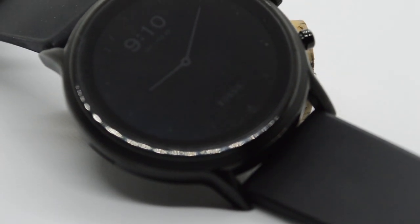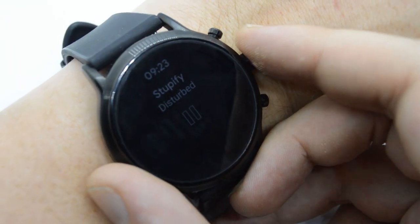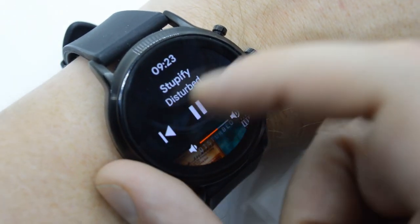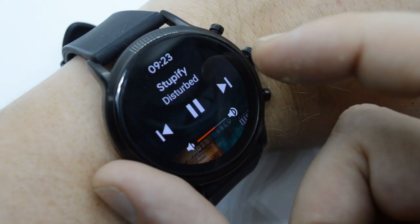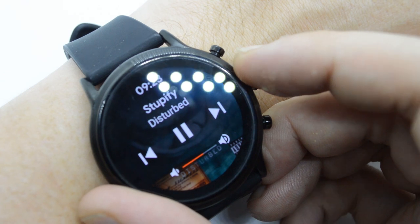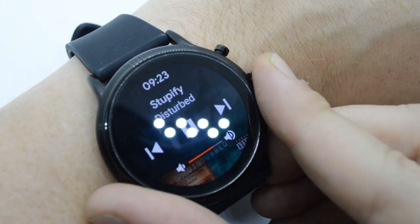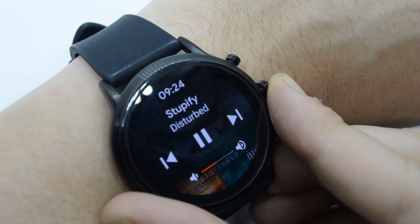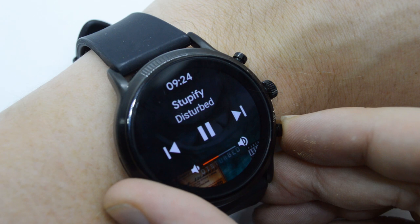Maybe the coolest hardware feature is that you can skip songs via the buttons and adjust the volume with the rotating crown, which I find extremely useful. If I have headphones and don't want to take my phone out of my pocket, I can just do it from my watch — it's easy.